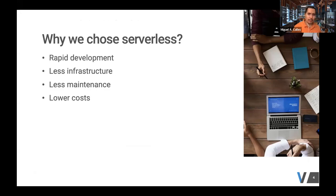With serverless, we're allowed to focus on application development and develop rapidly and deploy rapidly. We can do it with less infrastructure than typically done with a server-based approach. We can also reduce our maintenance overhead throughout the software development lifecycle, and if properly designed, we can lower our costs as well.